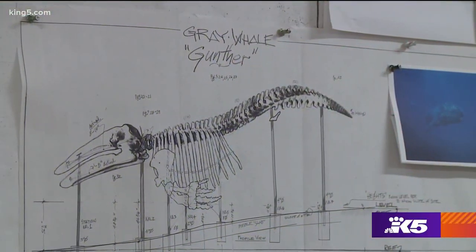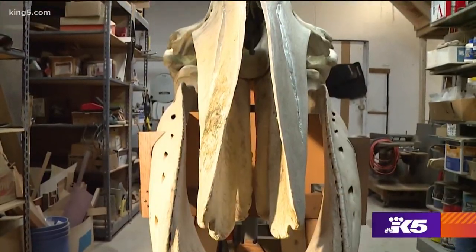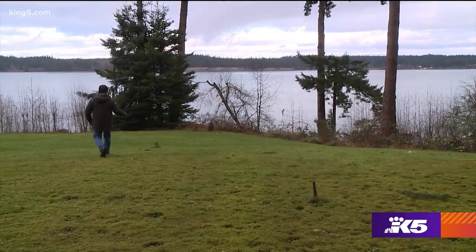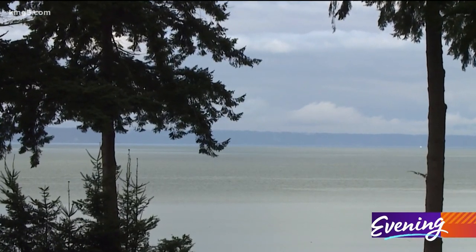The goal is to rebuild the entire skeleton — all 157 bones. Gunther's final resting place? Right down there. Backyard. An unlikely spot for a whale skeleton, but a place of honor where Gunther will have a second life, teaching others about the whales that still live in these waters.